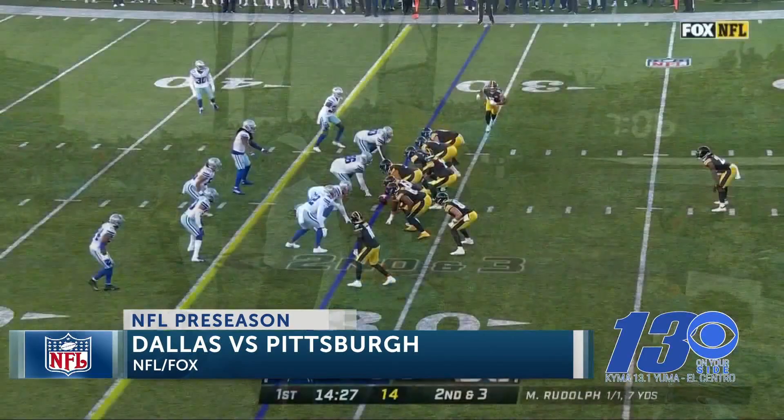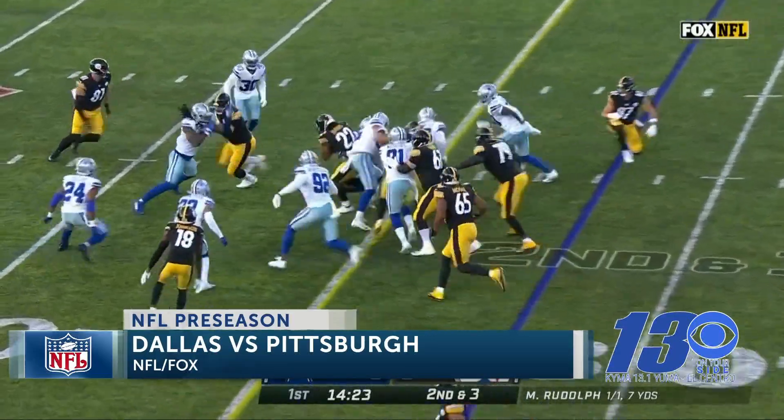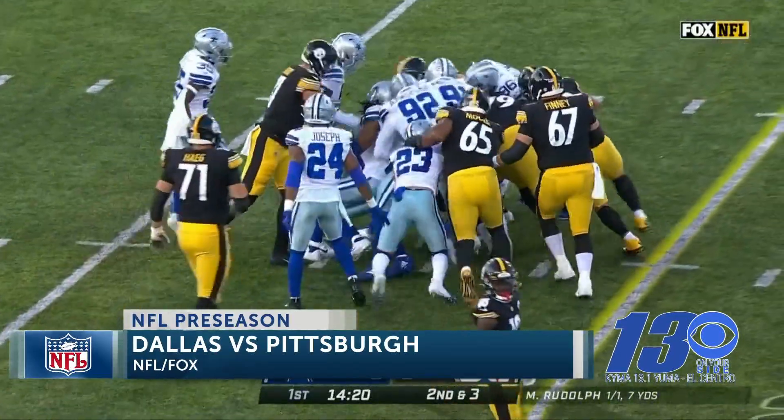First quarter action, second down — it'll be the Steelers rookie Najee Harris, a first-round pick. He gets a good six yards right up the middle. Looking good.